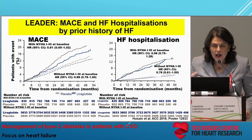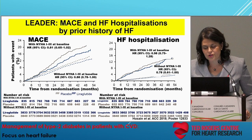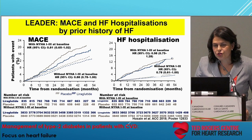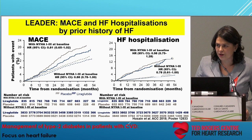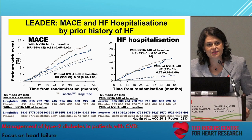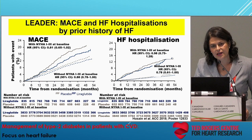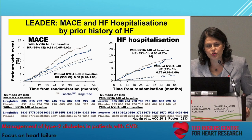Regarding heart failure, Mansoor and colleagues performed a post-hoc analysis of LEADER to determine whether baseline heart failure status differed in the risk for the primary outcome of MACE and expanded CV endpoint, as well as risk for hospitalization for heart failure. They found no interaction between treatment and CV endpoints. In fact, there was a trend towards a reduction in hospitalization for heart failure favoring liraglutide over placebo.